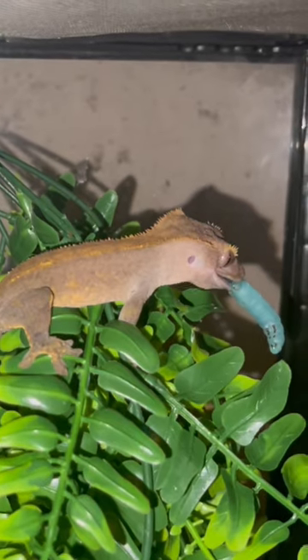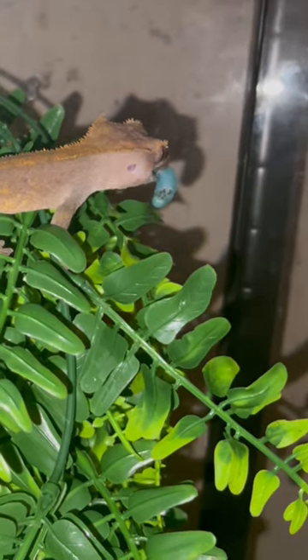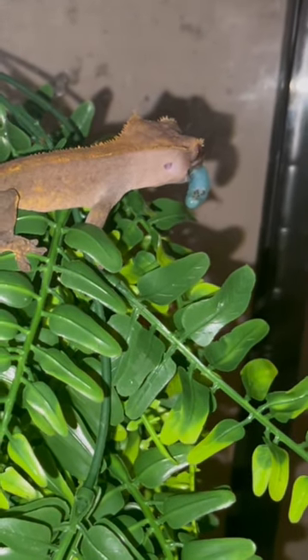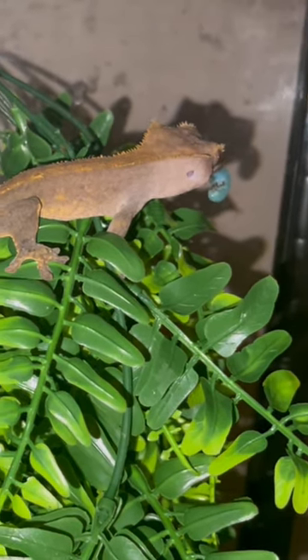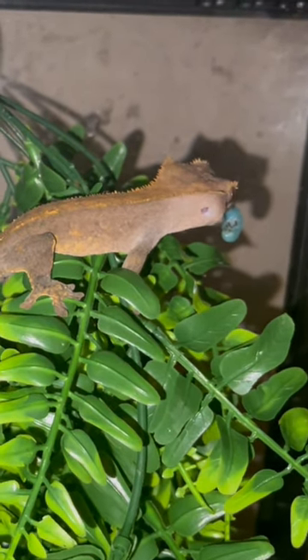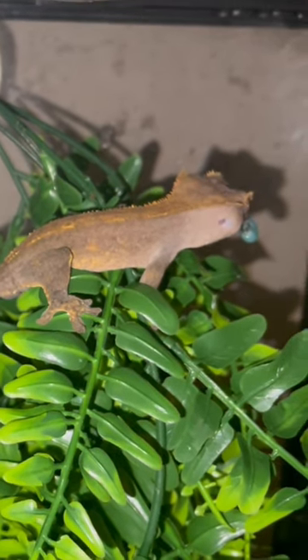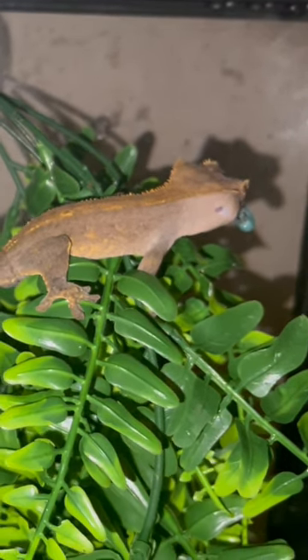I'm gonna tell you why I give my Crested Gecko hornworms. As he eats that, I'll let you know. Hornworms contain no chitin, which makes them easily digestible for Crested Geckos. They are high in calcium and moisture and low in fat. This makes hornworms an excellent feeder insect for Crested Geckos.